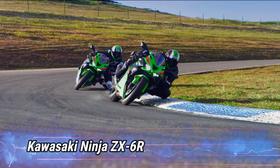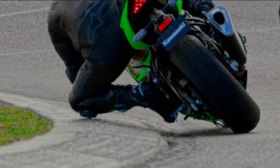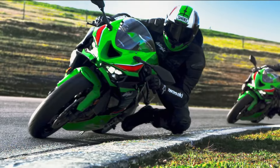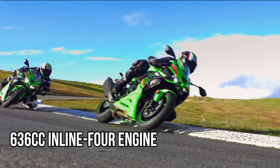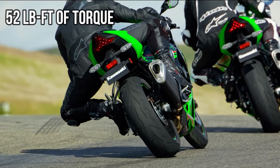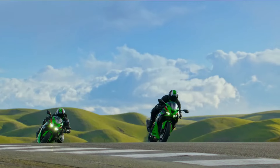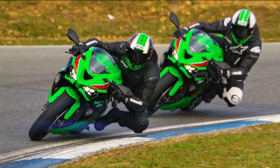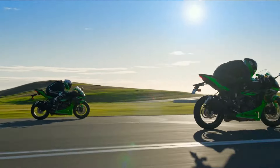Number 9: Kawasaki Ninja ZX-6R. The Kawasaki Ninja ZX-6R remains a standout in the Supersport class, featuring a 636cc inline-four engine that produces 127 horsepower and 52 pound-feet of torque. Its high-revving engine paired with smooth mid-range torque makes it equally adept for both street riding and track performance.